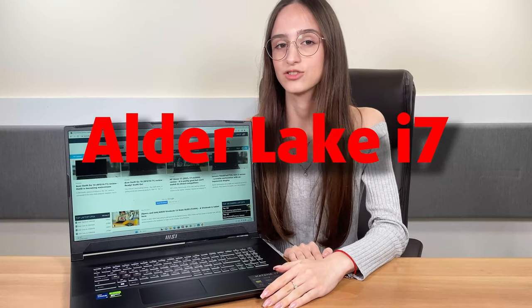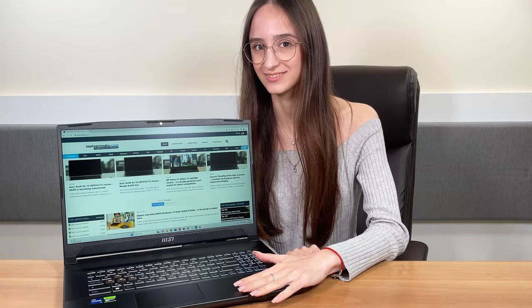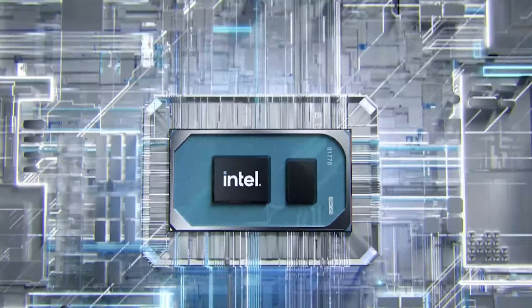RTX 4070, 17-inch display, 12th Gen i7 and 64GB of RAM — this bad boy can suit all that. The MSI Katana 17 has a great hardware selection that will appeal to budget consumers.